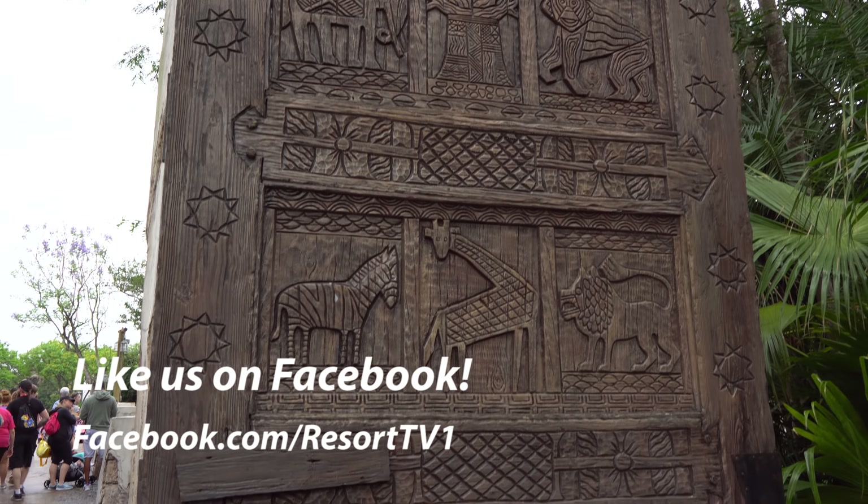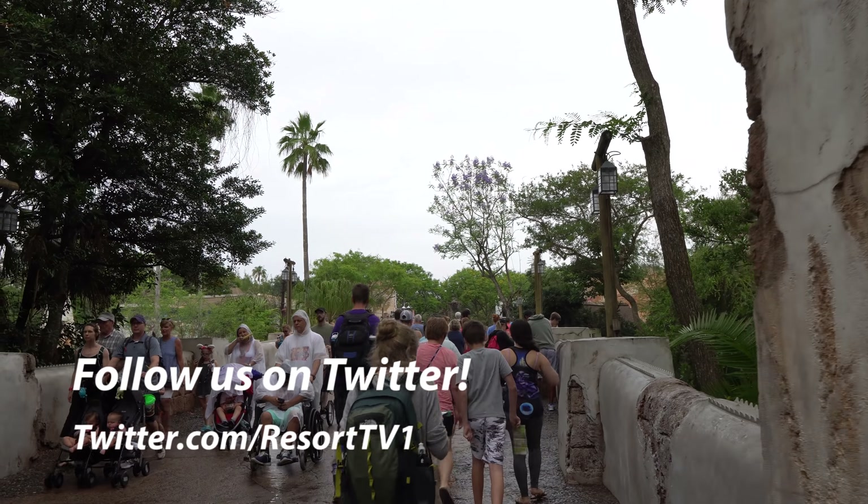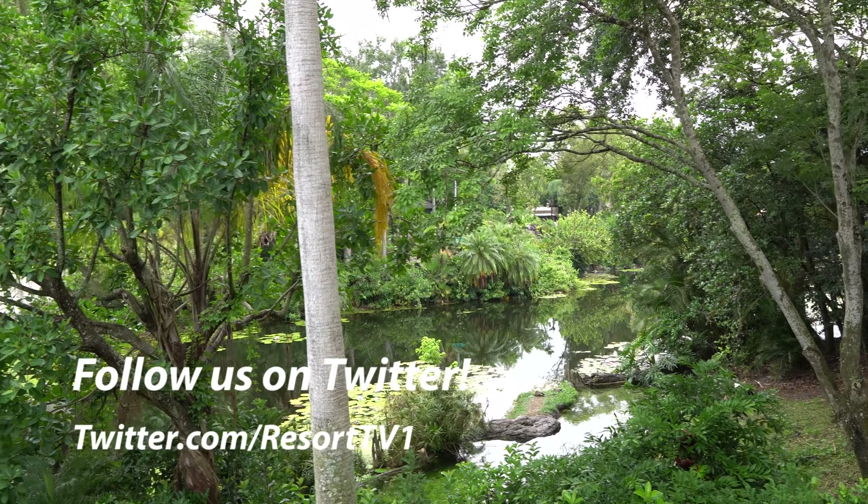Love these gates here as you come into the land and start to get ready to cross the bridge. And before you cross the bridge, make sure you take a look at the beautiful views out to the waterway.